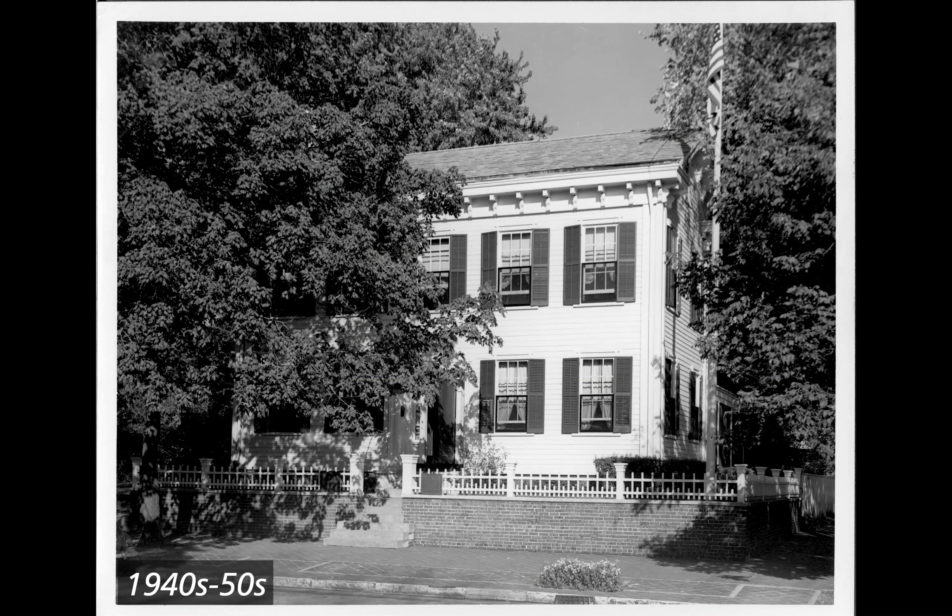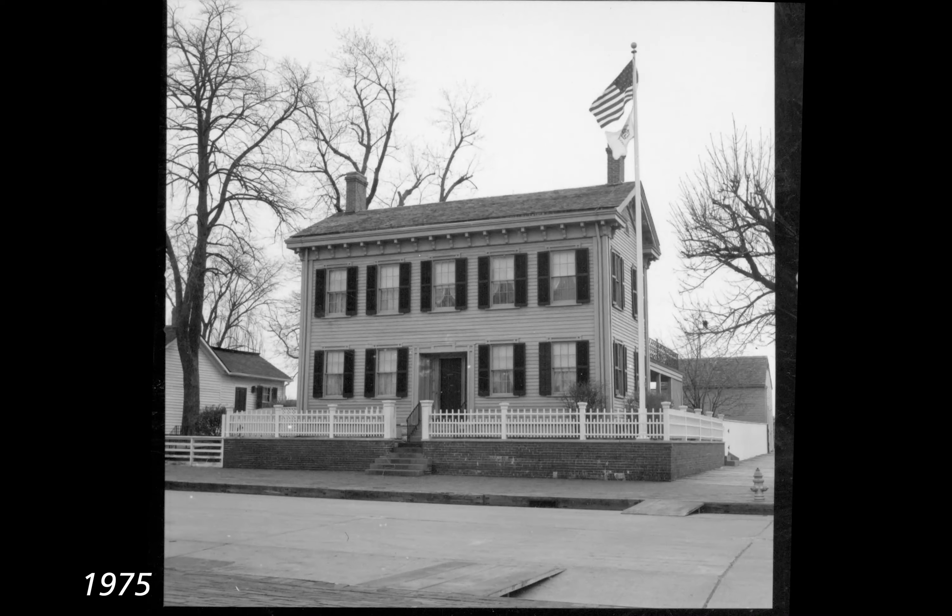1940s to 50s. Black and white photograph of the Lincoln Home, west face, now with siding and eaves corbels painted white. Shutters remain a darker color. A flagpole stands in the southwest corner of the property. The house front is primarily obscured by two large leafy trees on the northwest and southwest corners of the sidewalk. 1975. Black and white photograph of the Lincoln Home visible from the southwest corner. The fence around the house front property is taller. Modern railings now flank the sides of the steps leading to the front door. The large tree just northwest of the home is no longer visible.